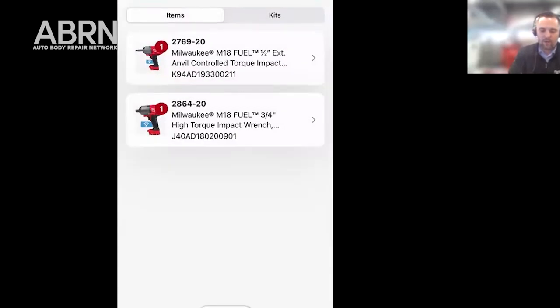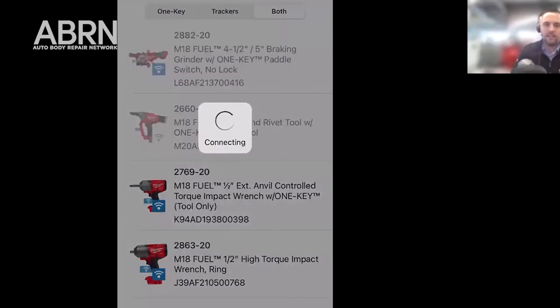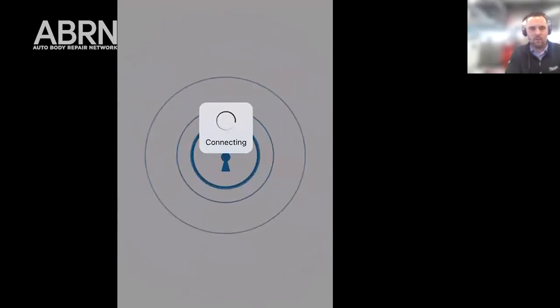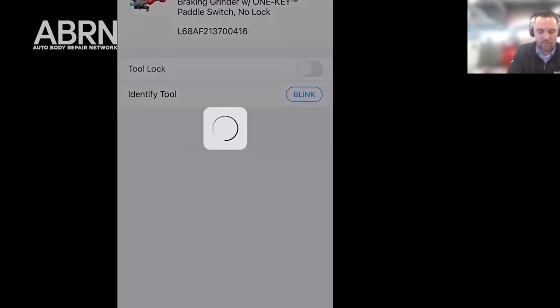The first thing you're going to be able to do is in the top left corner you can actually search for nearby Bluetooth devices. I'm here at our headquarters, so there are a ton of Milwaukee devices nearby. Next to me I have an M18 field grinder that's got One Key in it, and I'm going to connect to that tool now. The first thing it's going to ask me is if I want to add this to my inventory — I'm going to go ahead and do that. I just hold my phone next to the tool and it connects and adds this to my inventory.